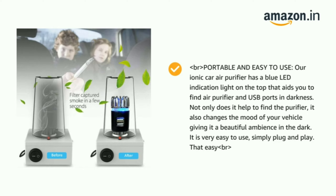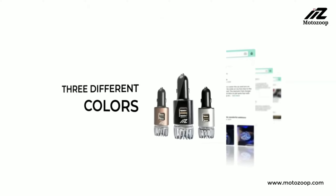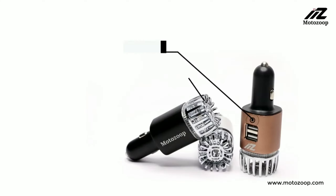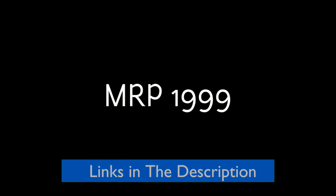It is very easy to use — simply plug and play. It works with almost all Indian vehicles and you can simultaneously use any mobile phone to charge along with the air purifier and dual port charger. It also provides three different color options: gold, black, and silver. Buy it for your car and have a fresh ride. This car air purifier costs rupees 1999.